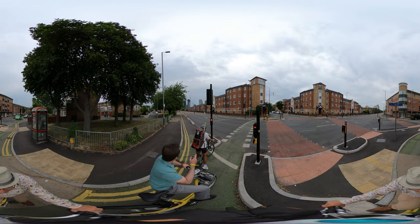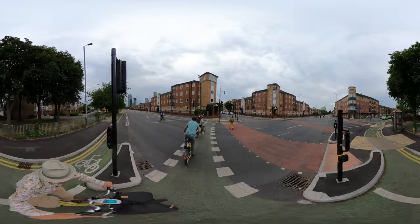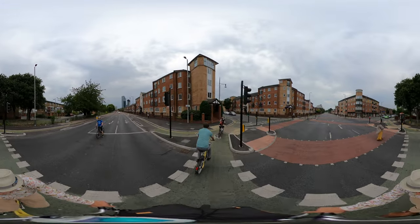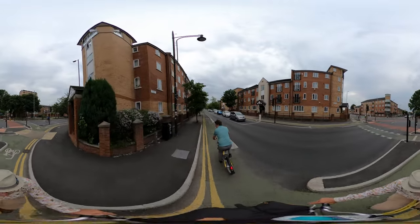Back towards where we started, but I wanted to show you Wilmslow Road, which was our first scheme that we completed. This scheme has quite much come out of that.